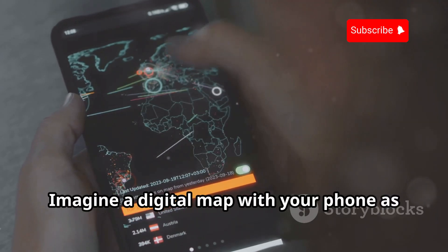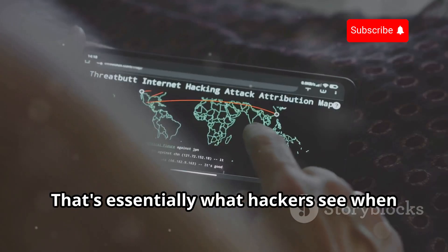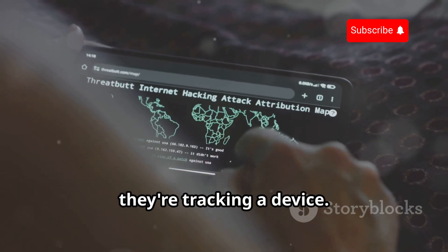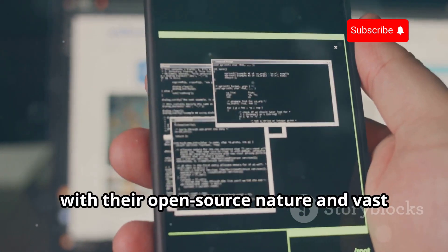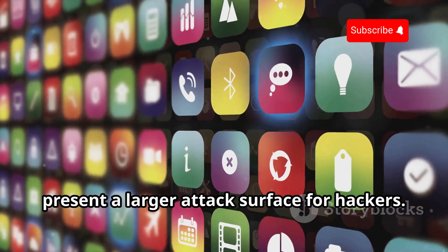Imagine a digital map with your phone as a moving dot, constantly broadcasting its position — that's essentially what hackers see when they're tracking a device. Android devices, with their open-source nature and vast app ecosystem, present a larger attack surface for hackers.